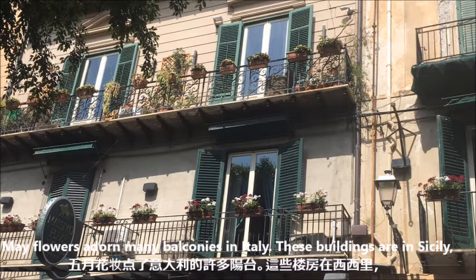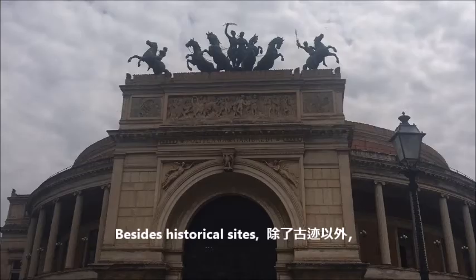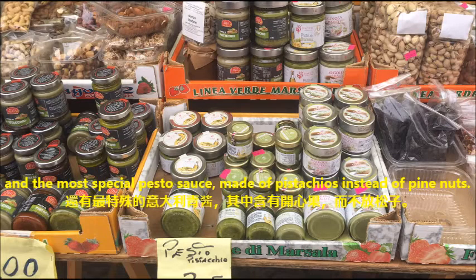These buildings are in Sicily, the largest Mediterranean island. Besides historical sites, you must visit a Sicilian market, where you can sample a wide variety of cheese and the most special pesto sauce.